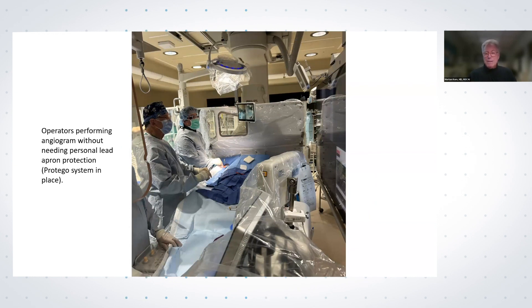So that was the paper. David has done a lot of cases with this system, and I think we're looking at the future. Bill, are you using such a protective system?